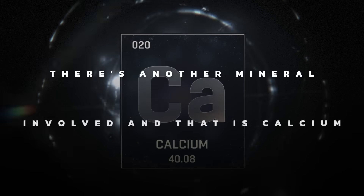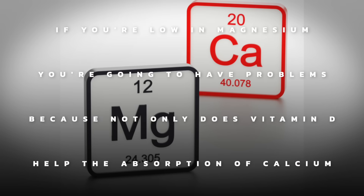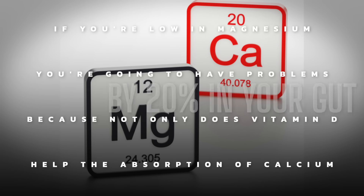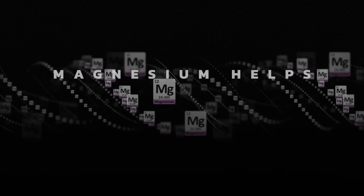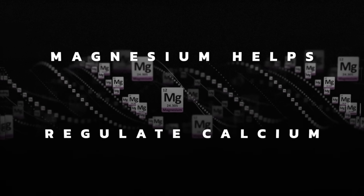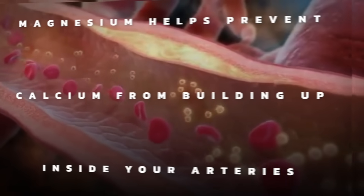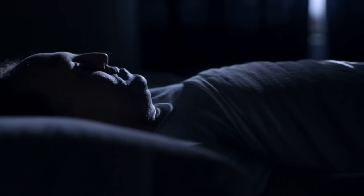Now there's another mineral involved, and it's calcium. If you're low in magnesium, you're going to have problems with calcium, because not only does vitamin D help the absorption of calcium by 20% in your gut, but magnesium also helps regulate calcium. Magnesium helps prevent calcium from building up inside your arteries. Magnesium is really good for blood pressure, elastic arteries to adapt to exercise and bounce back from stress. It also helps lower cortisol and will help you sleep.